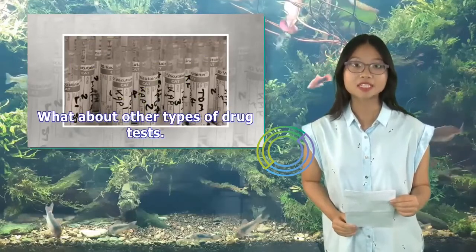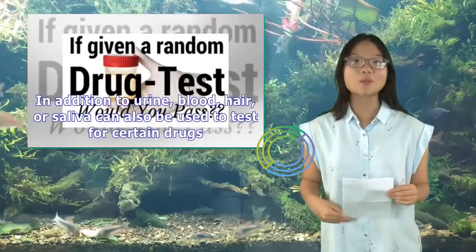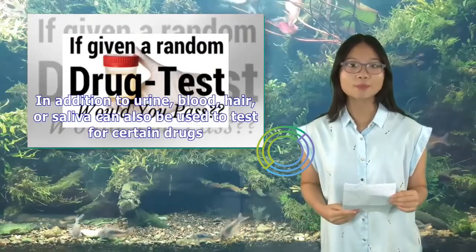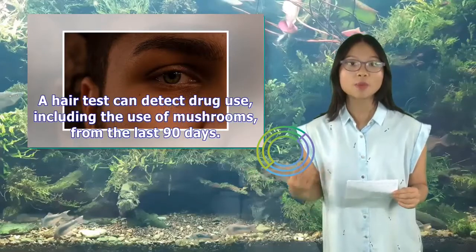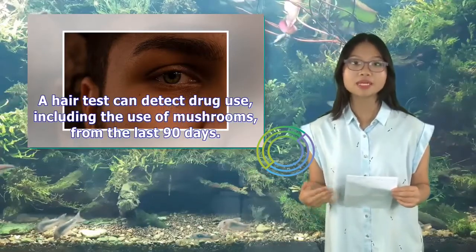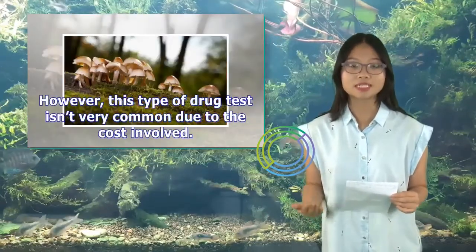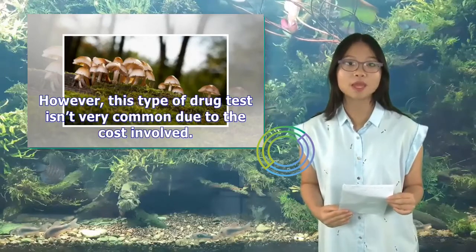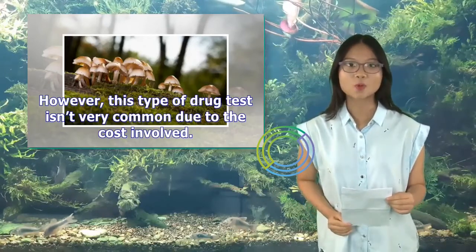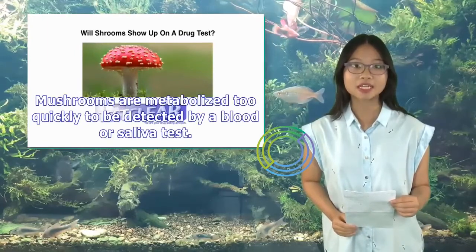What about other types of drug tests? In addition to urine, blood, hair, or saliva can also be used to test for certain drugs. A hair test can detect drug use, including the use of mushrooms, from the last 90 days. However, this type of drug test isn't very common due to the cost involved. Mushrooms are metabolized too quickly to be detected by a blood or saliva test.